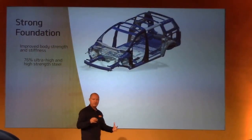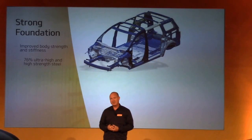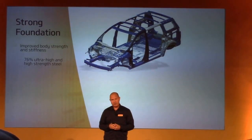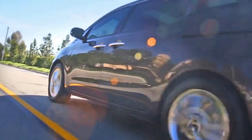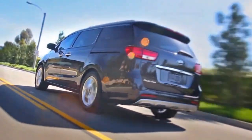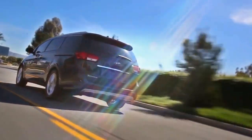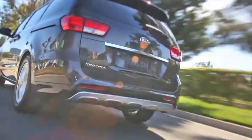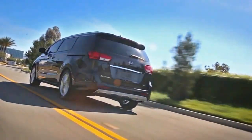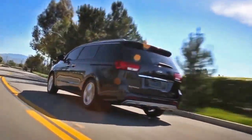The overall improvement is body strength and stiffness, which you'll feel today — about 76% overall of high strength and also ultra-high strength steel went into the design. A lot of work went into managing the energy flow during an impact event through the vehicle, and in fact one of the big payoffs for us was during the testing: about a 36% improvement in torsional rigidity over the Honda Odyssey.